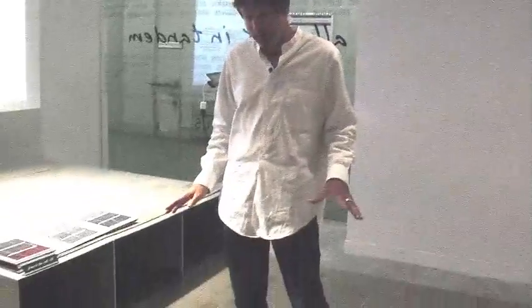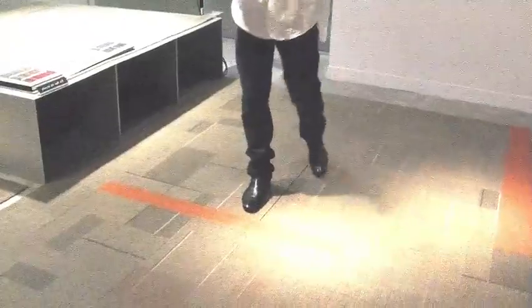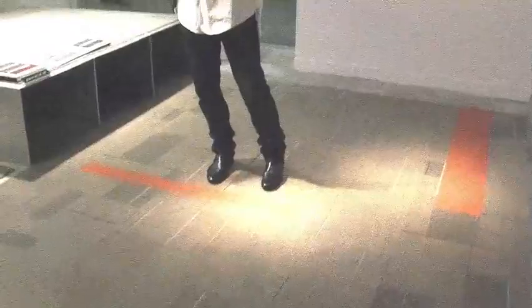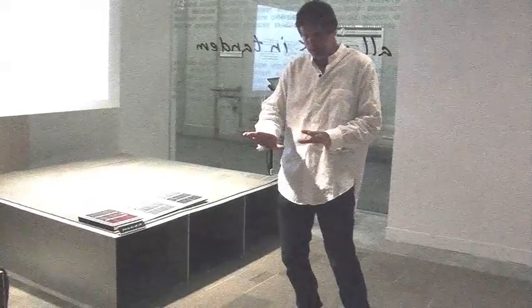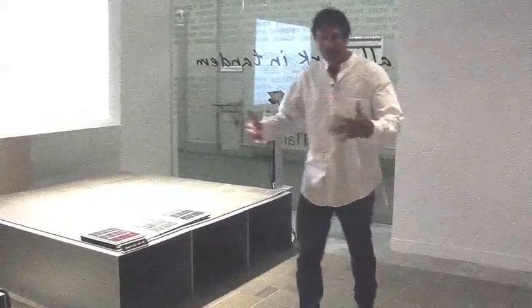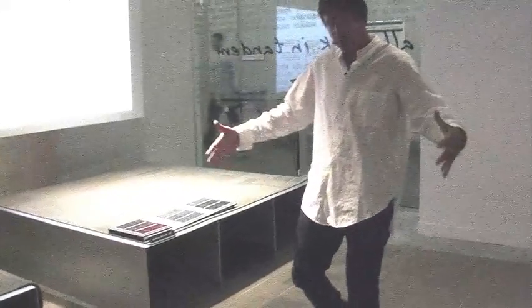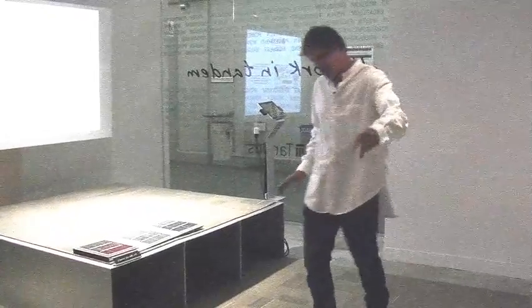I'm standing on a product we're calling District, designed by Suzanne Tick. Suzanne has taken our power bond format — our hybrid resilient sheet flooring — and applied beautiful geometry in the Piet Mondrian style, adapting it to a full six-foot repeat in the hybrid resilient format.